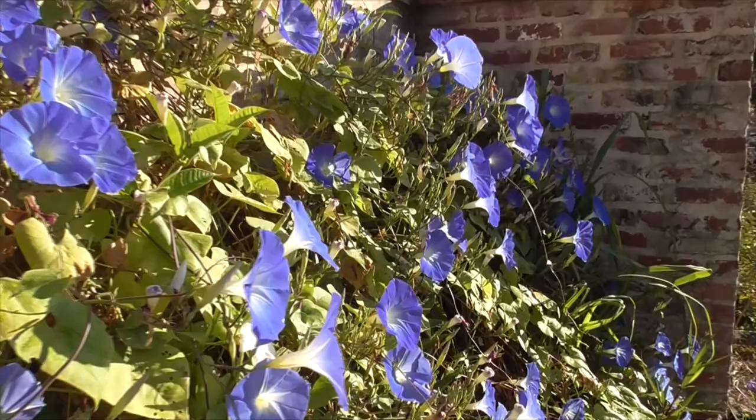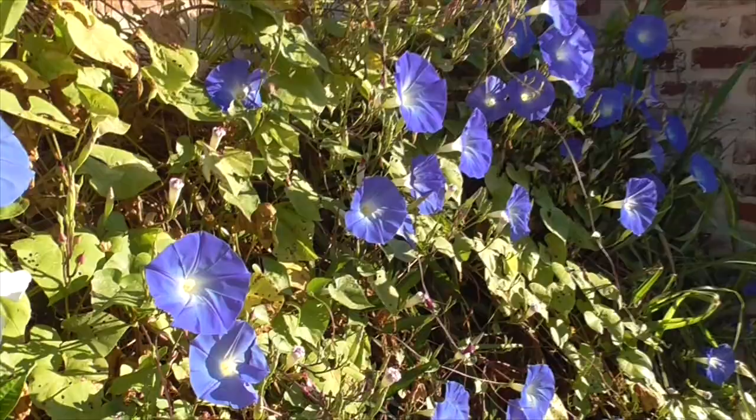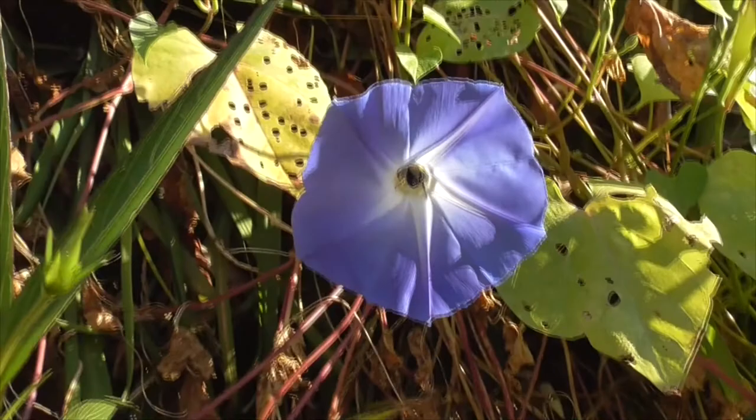They're native to Central America and Mexico. And the flowers here, everybody loves the flowers. Look at that — a little bee in there, a little pollinating way up there.